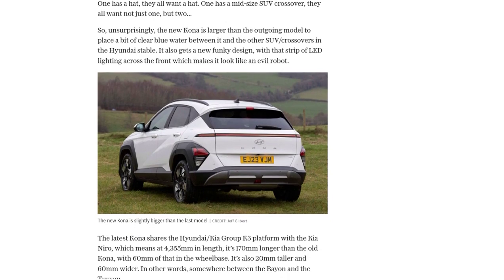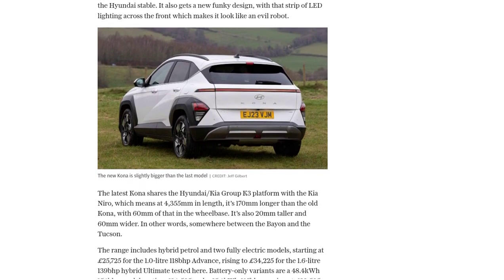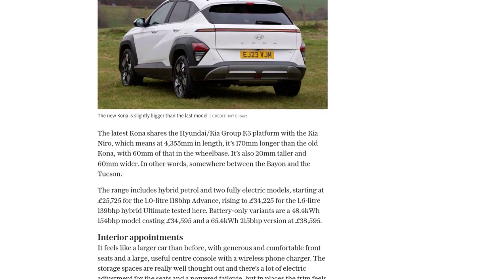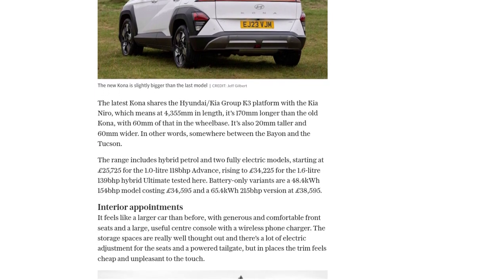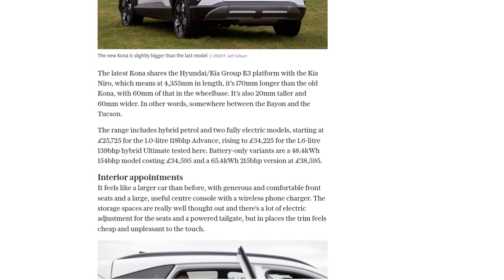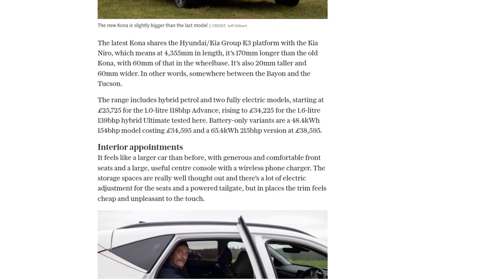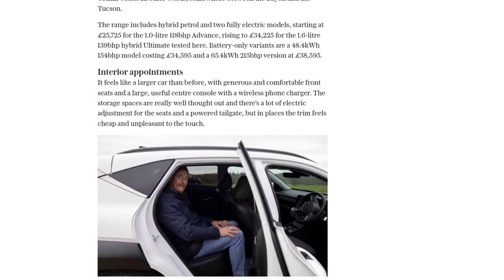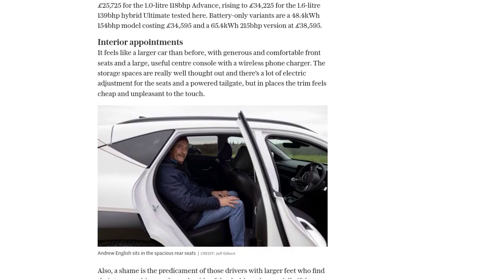The range includes hybrid petrol and fully electric models, with prices starting at £25,725 for the 1.0-litre 118-bhp Advance and going up to £34,225 for the 1.6-litre 139-bhp Hybrid Ultimate tested in this review.